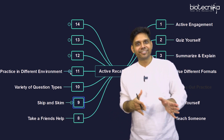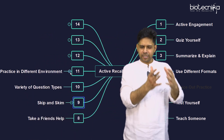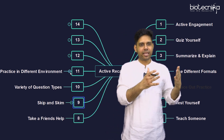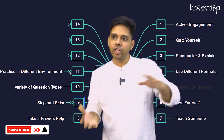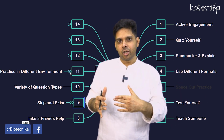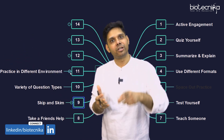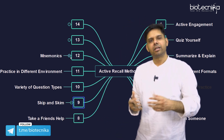The eleventh point is practice in different environments. Suppose you studied at home — now try to recall when you're on the bus, in the metro, or at college. When you're writing the exam, that's a different environment and you're trying to recall there while your mind is distracted by 40 other students in the room. If you're able to recall in a distracting environment, you will definitely recall it during the exam too.